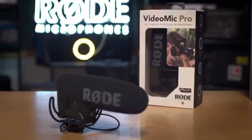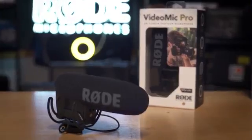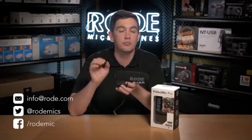If you have any questions about the new VideoMic Pro from Rode, please check out Rode.com or tweet us at Rode Mikes.